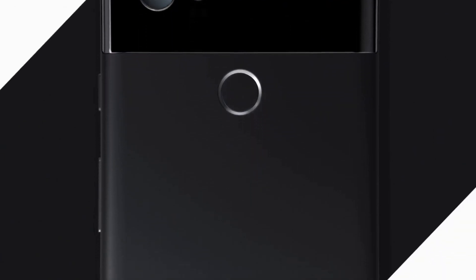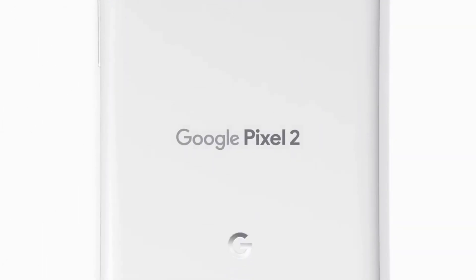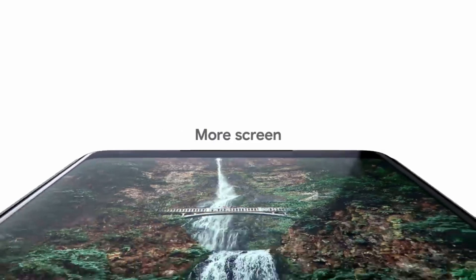Since its first Pixel handset, Google hasn't messed too much with the design language of its flagship handset, but if this latest leak is to be believed, the Google Pixel 4 could be going all-screen.